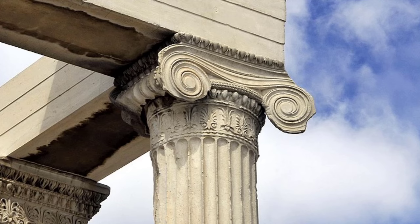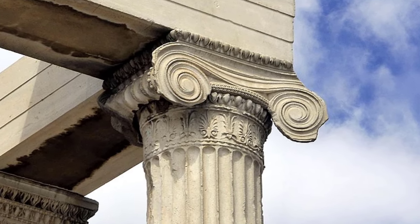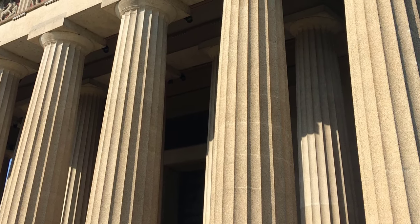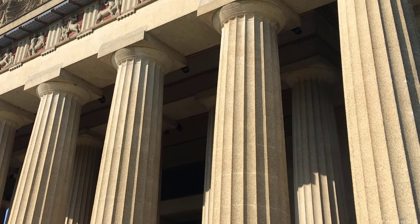Other styles of Greek columns included Ionic designs, which featured scroll-shaped decorations at the top, and Corinthian style columns, which is the most decorative style with intricate carvings at the top. Most Greek columns featured fluted sides — in other words, grooves cut along the length of the columns — a style that is still copied to this day.